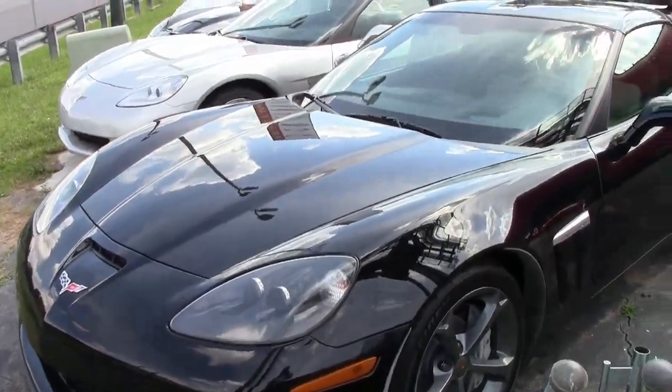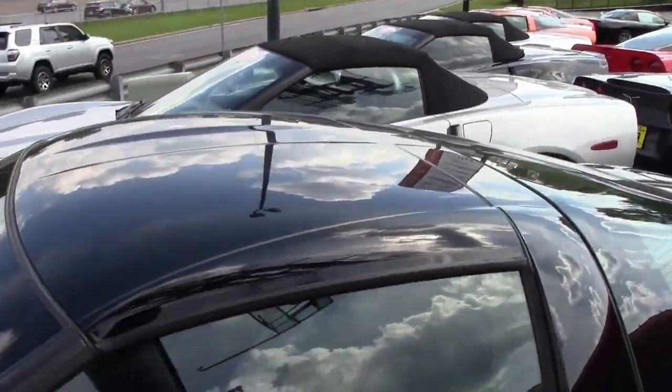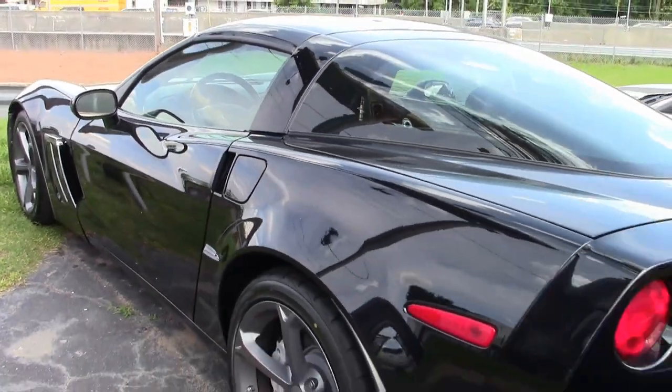Black exterior, ebony and gray interior, and it has that glass top — love those glass tops. Under the hood you'll find a 440 horsepower LS3 engine and a 6-speed manual transmission.